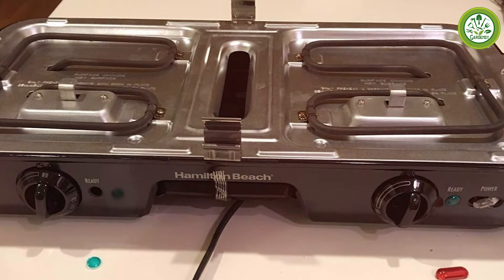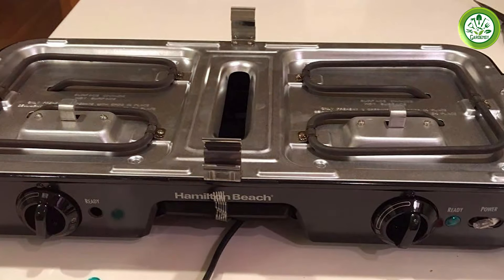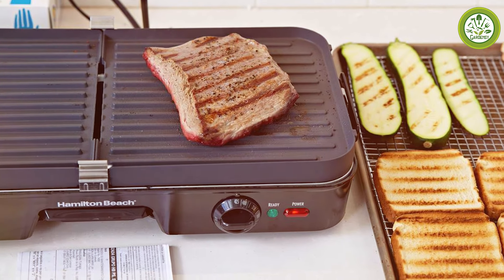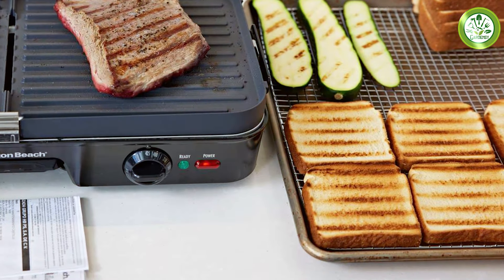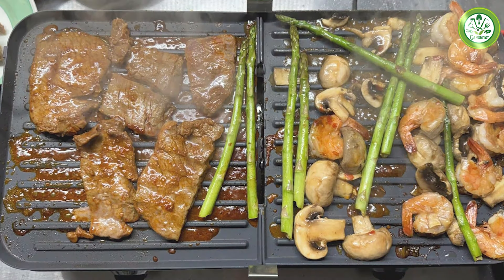What makes this appliance stand out is its dual cooking surfaces. You can cook breakfast on one side while grilling burgers on the other, making it perfect for brunch or family gatherings. Its large size ensures that you can prepare food for several people at once, saving time and effort in the kitchen. The Hamilton Beach 3-in-1 Electric Grill Griddle is not only practical but also enhances your cooking experience.